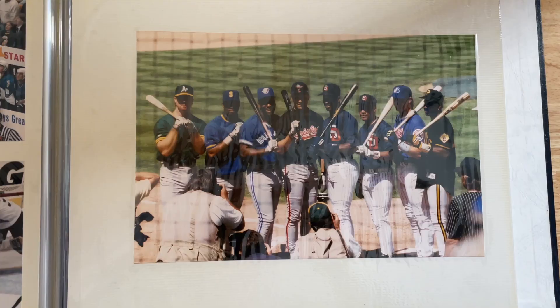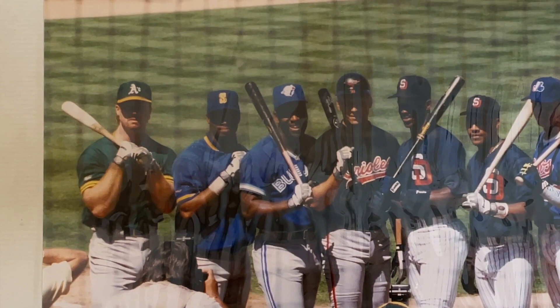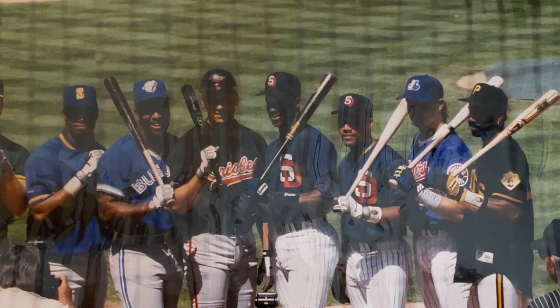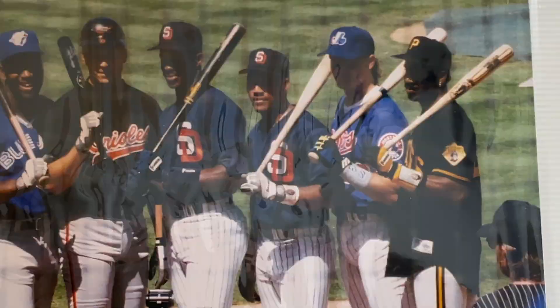This is going back to that same All-Star Game in the early 90s in San Diego. Starting from left to right, you've got Mark McGwire, Ken Griffey Jr., Joe Carter, Cal Ripken, Fred McGriff, Gary Sheffield, Larry Walker, and yes — on the right side — that is Barry Bonds. That is a shot heard around the world. I did not even understand when I took it back in the 90s — there was no digital photography, this is all on 35 millimeters — so I had no idea I had this shot until I got the film developed. When it came out, I thought: I just got the best shot in the history of this era.